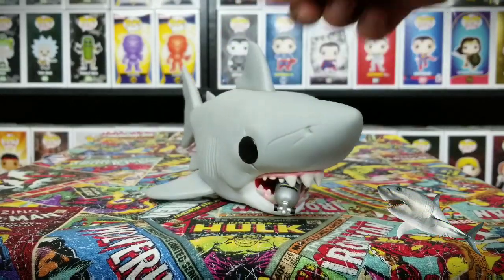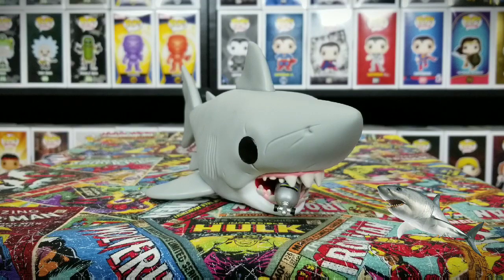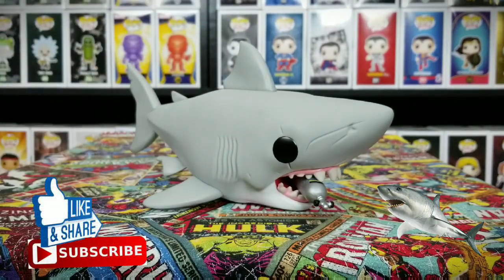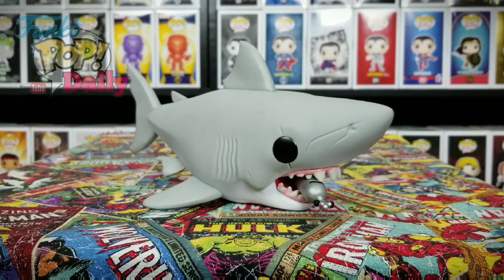I know they have Sharknado out, which is okay, but nothing compares to Jaws. Go ahead and like and subscribe to our channel. We do appreciate y'all liking, subscribing, and watching us. Give us a thumbs up if you like what you see. This has been Funko Pop Daily with Jaws, and we will check you out next time. Go ahead and check all our latest content — thank you very much.